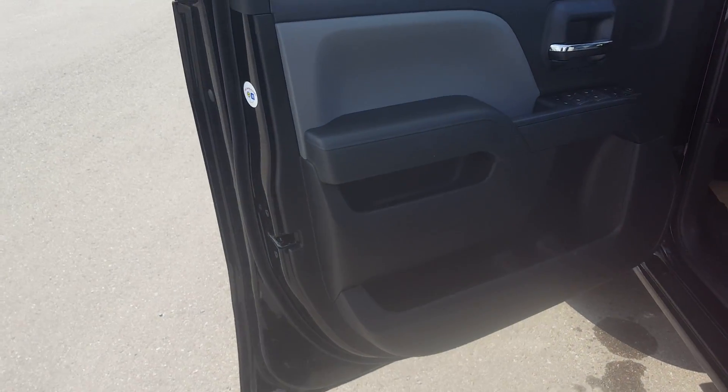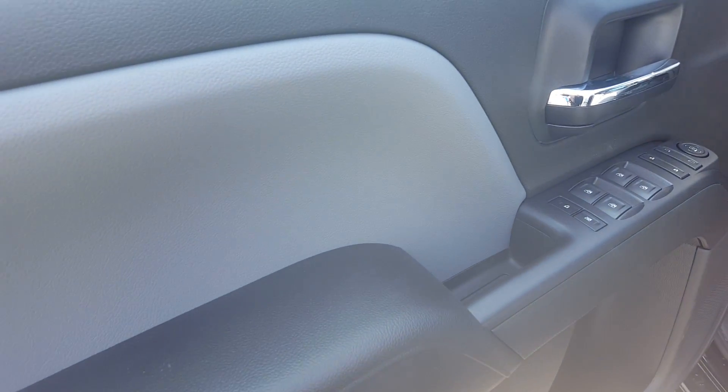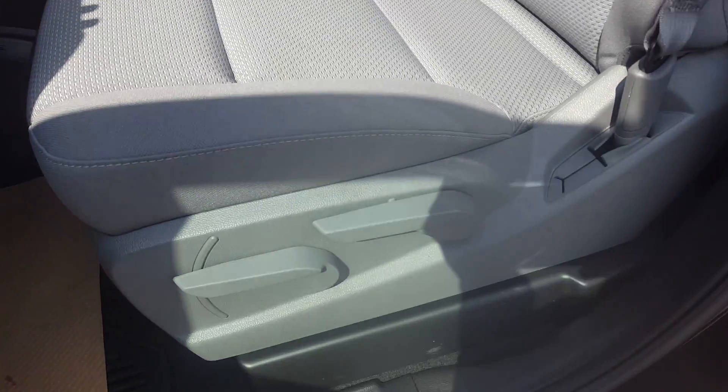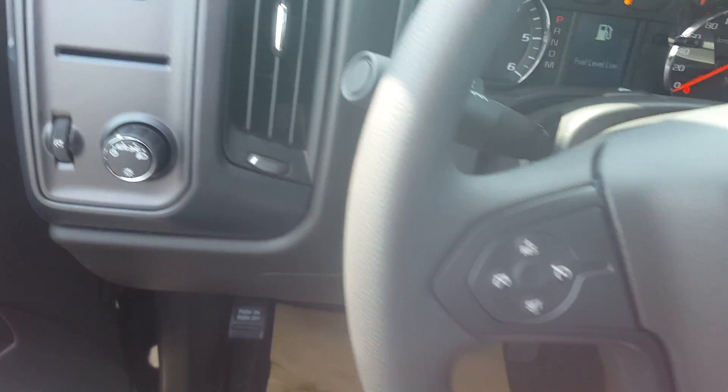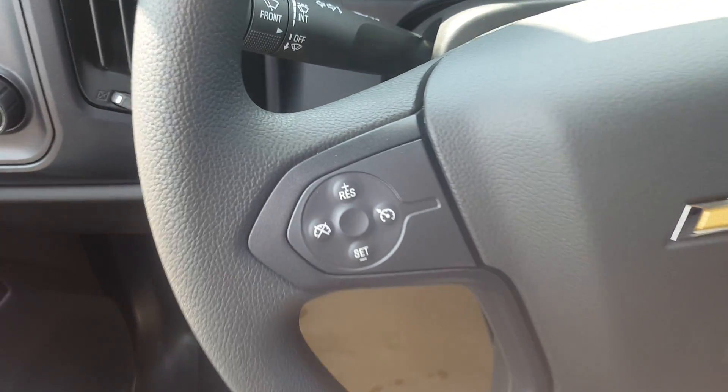Taking a look at the interior of this work truck — black and gray interior colors. We have premium gray leather seating. This is a driver adjustable seat. This truck is four-wheel drive. It has a hitch, steering wheel controls, and cruise control.